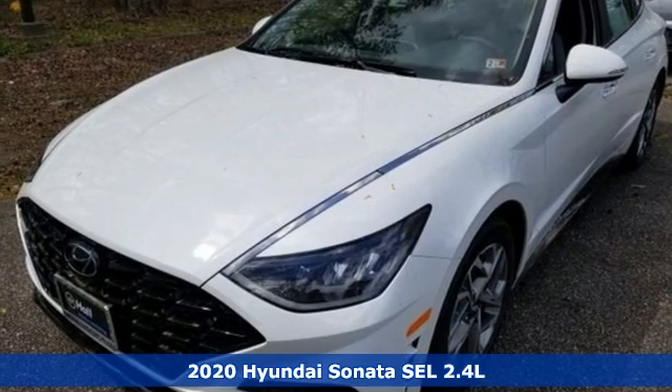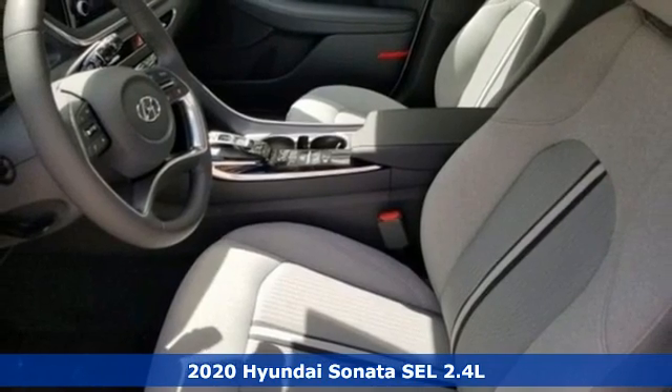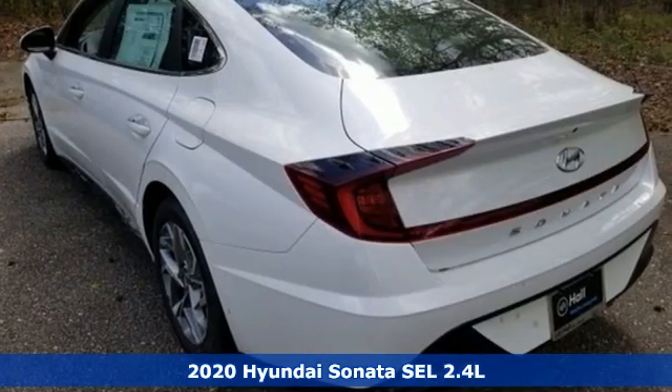It's a new 2020 Hyundai Sonata. This isn't just another mid-sized sedan — it's a mid-sized sedan with oversized ambitions.